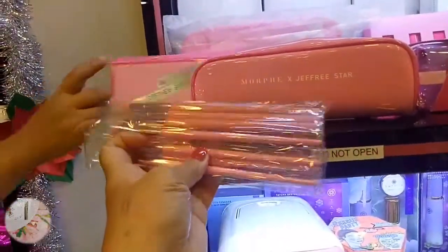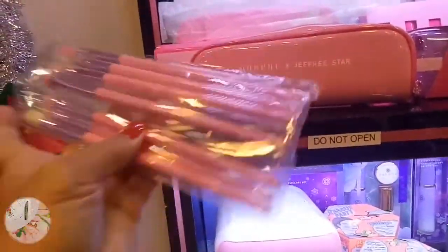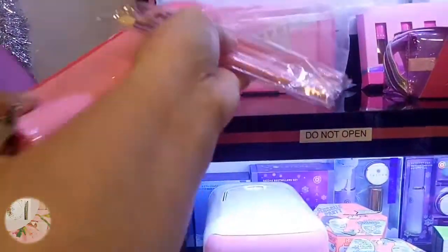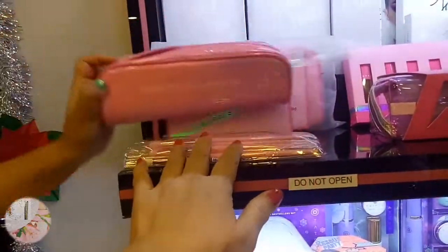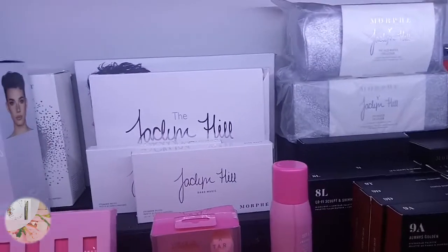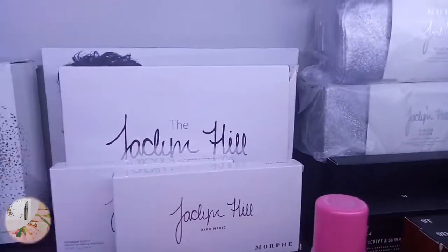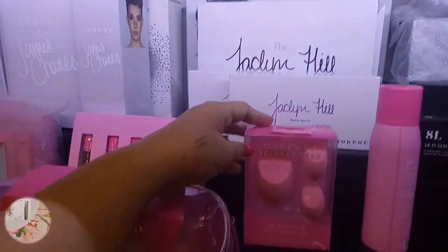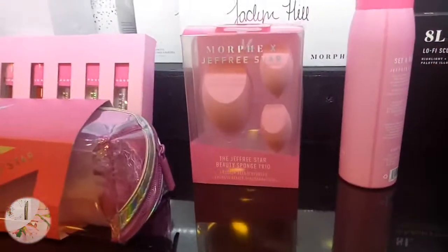This brush set is 4,100. It's a 10-piece eye brush set. And they have James Charles - meron! Jacqueline Hill palette is also 4,100. They also have different blender sponge trio - 1,500.